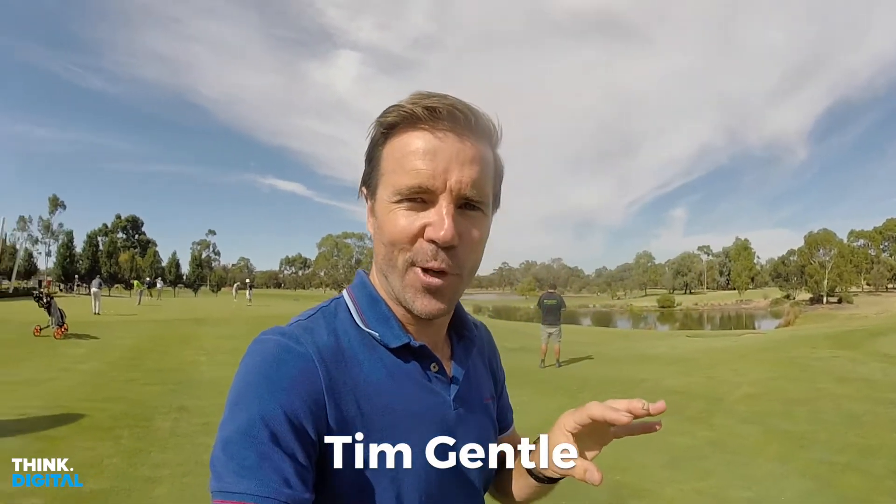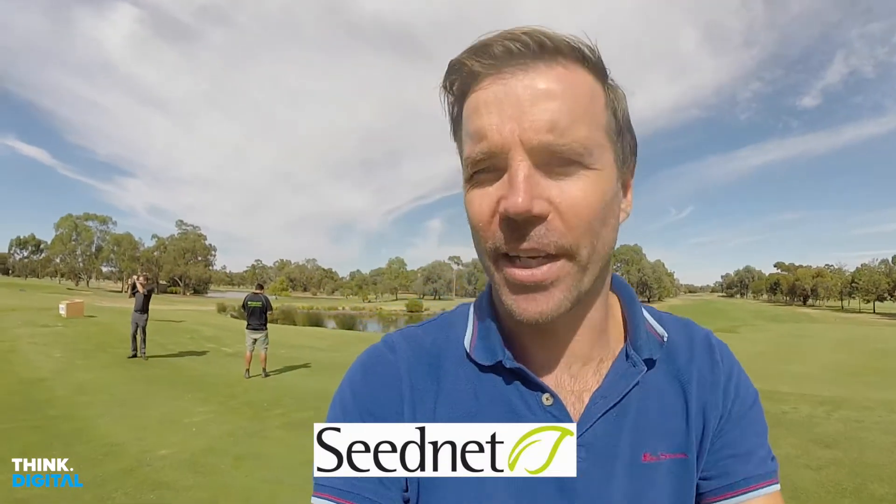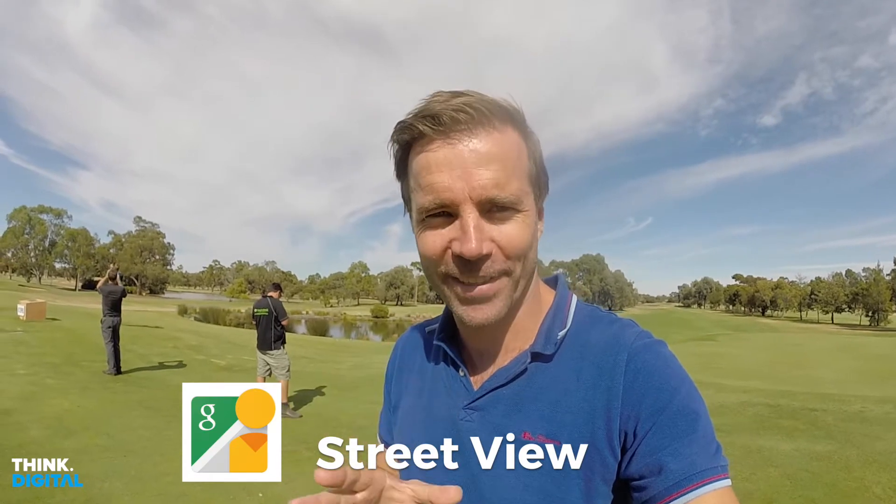Here we are at Rich River Golf Course Moama, at the SeedNet Regional Update. We've got a few of the sea growers out and about with their iPhones or their Android phones, and they're using Street View to create some 360 panoramas. Check them out.